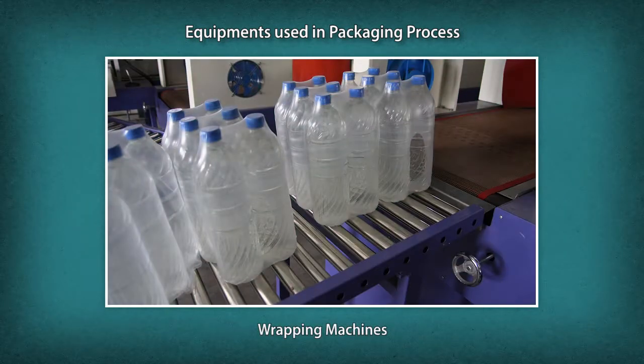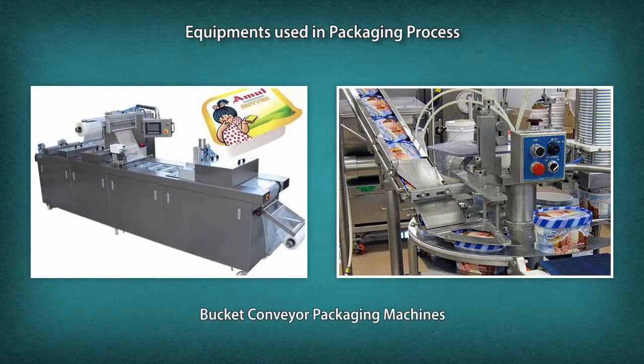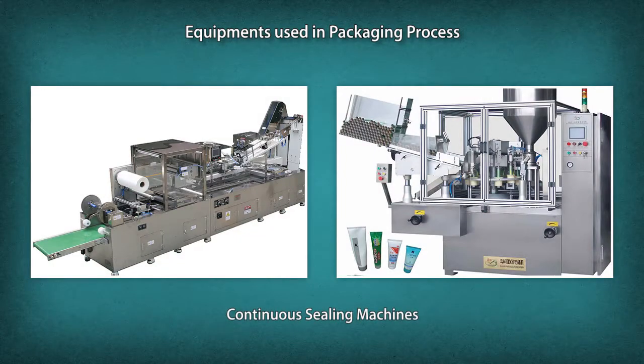Wrapping machines wrap a flexible packaging material such as paper, aluminum, or plastic film around a product or group of products. Other equipment includes laminated packaging machines and bucket conveyor packaging machines.